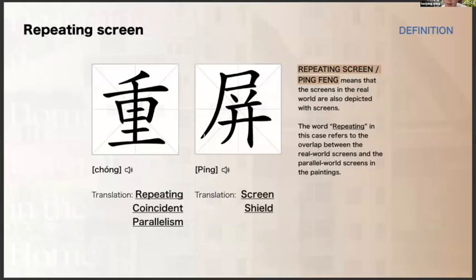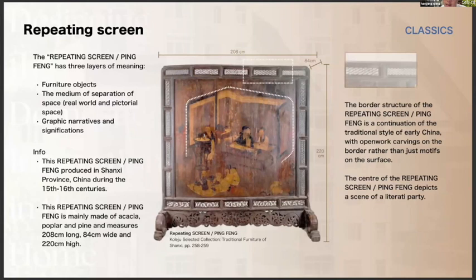After the introduction to Chinese screens, I will present a special type called chongping — the repeating screen. The Chinese character chong means repeating, consonant, and parallel. The term tries to describe the overlap between the real world screens and the parallel world screens depicted in the center paintings. The repeating screen has three layers of meaning: the first layer is furniture objects; the second is the medium of separation of physical, real world, and pictorial space; and the third is graphic narrative and significance.